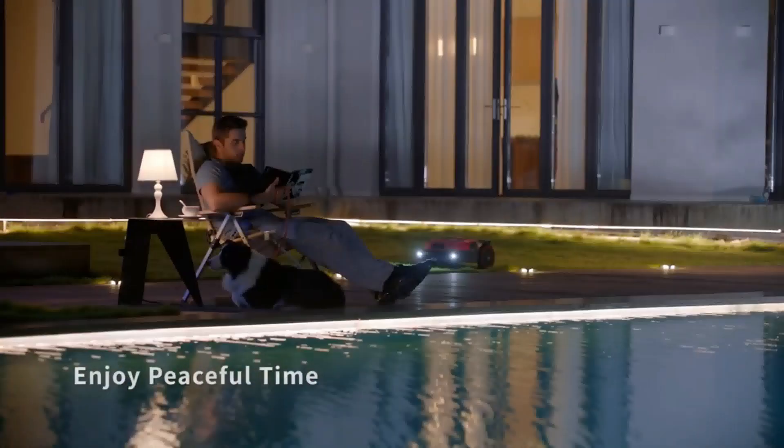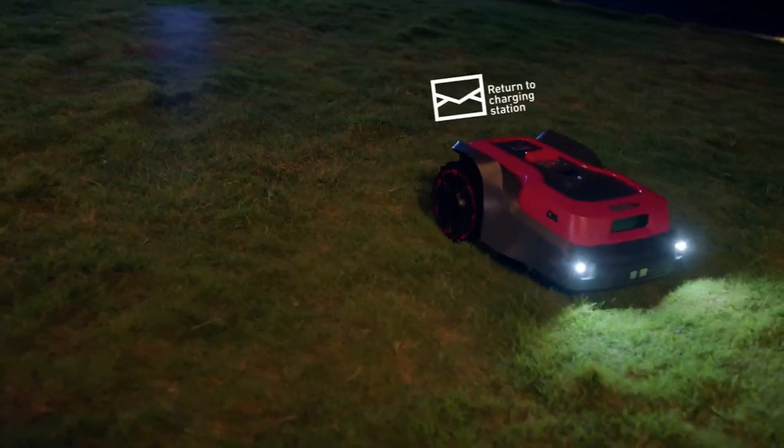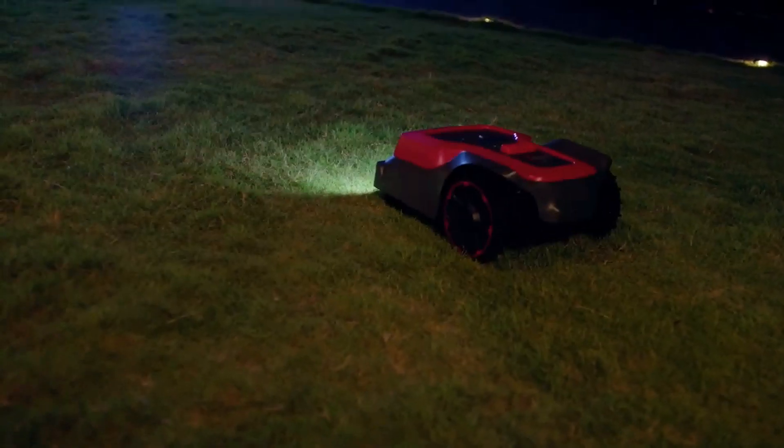RoboUp is super silent, so you can still relax in your garden while it's working. You can also control RoboUp via voice control effortlessly.